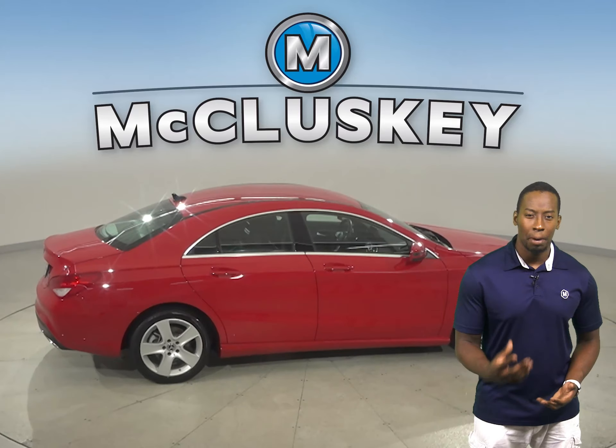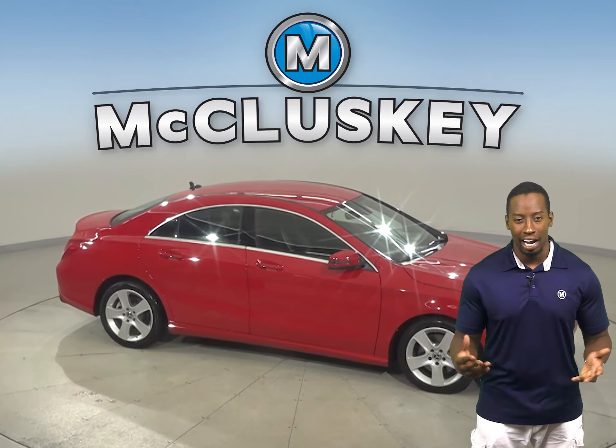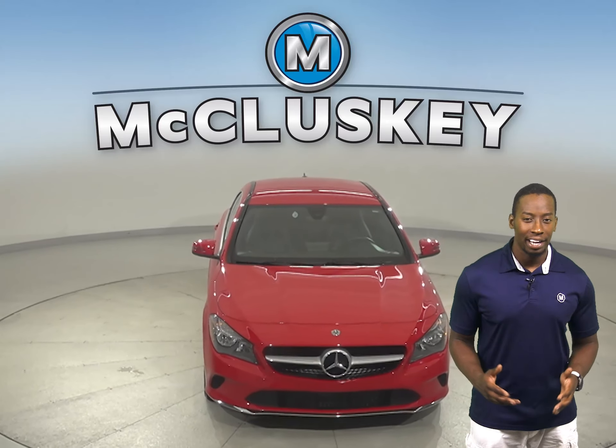On the highway, this Mercedes-Benz gets 37 miles to the gallon. There's also automatic headlights, traction control, braking assistance, and a reliable tire pressure monitoring system.